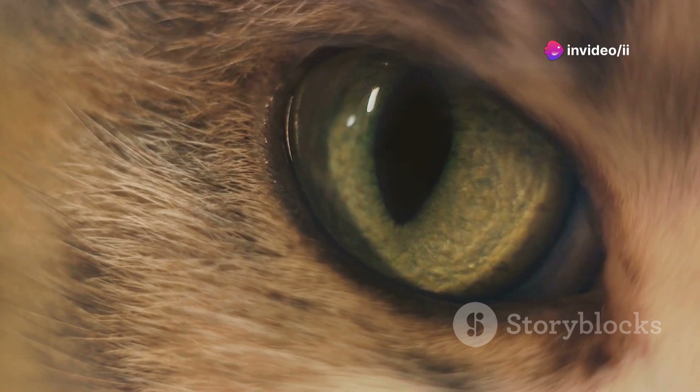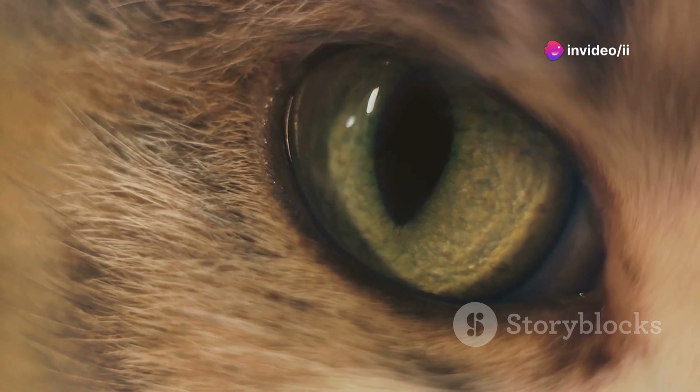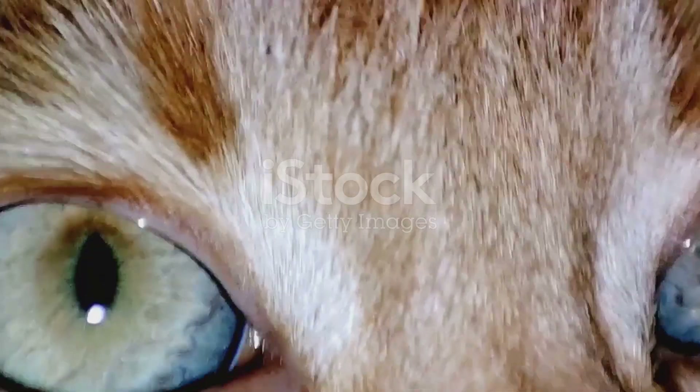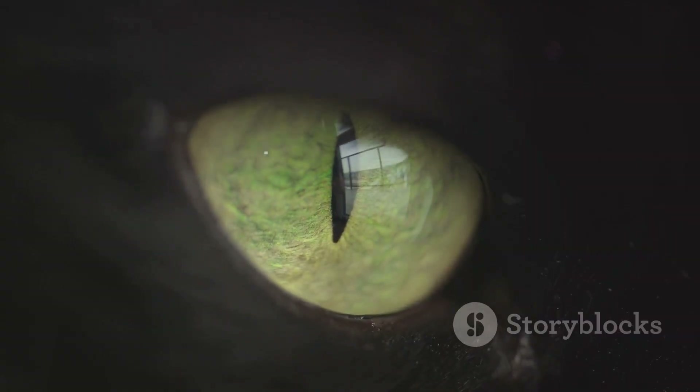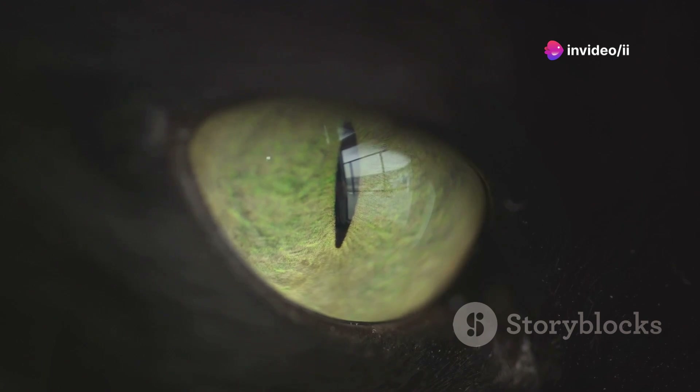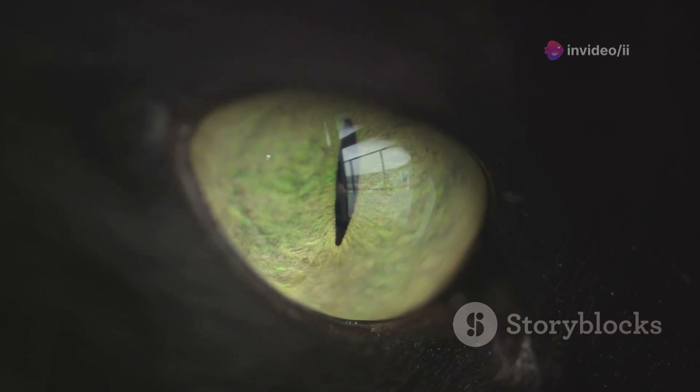Cats have a high density of rod cells, which are extremely sensitive to light and motion. This makes them exceptional at detecting the slightest movements, even in dim conditions. On the other hand, they have fewer cone cells, which means they don't see colors as vividly as humans do. Their world is not as rich in color, but is much brighter at night.